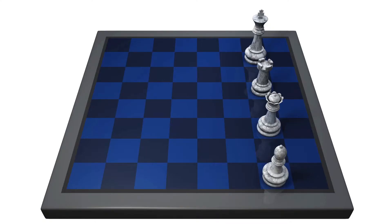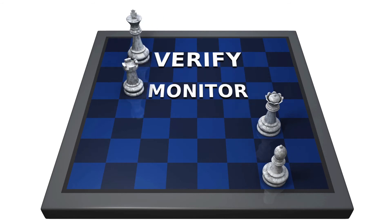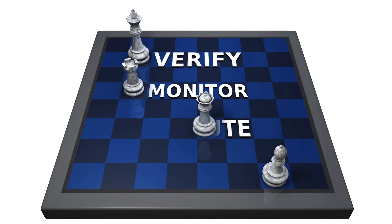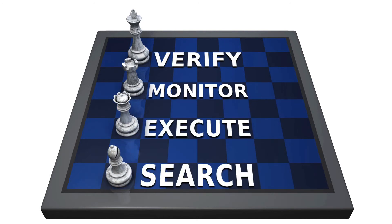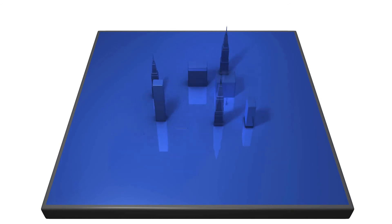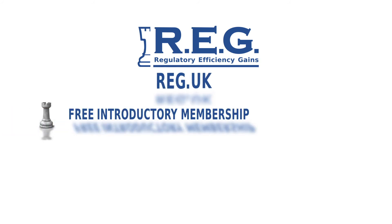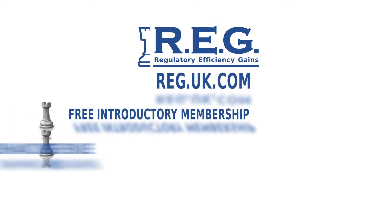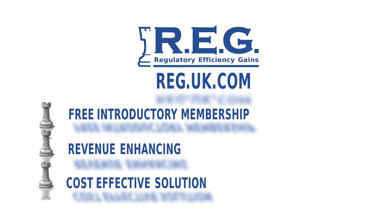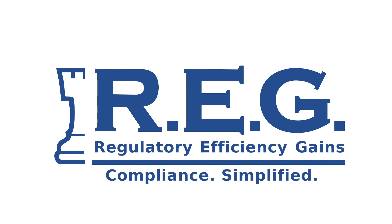So with Reg, you can verify counterparty compliance, monitor ongoing counterparty compliance, execute TOBAs, and search for new business partners — all in a matter of minutes — leaving you more time to focus on growing your business. Become a Reg member today for free at reg.uk.com and experience a revenue-enhancing, cost-effective solution to a major business challenge. Reg: compliance simplified.